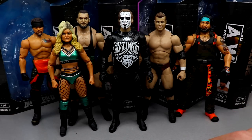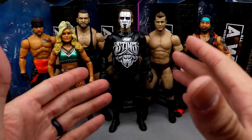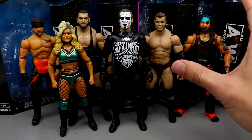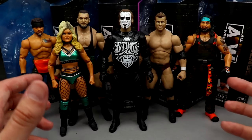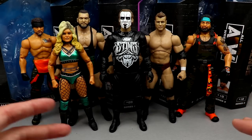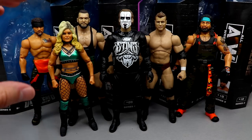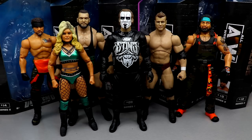Let's dive into My Damn Thoughts on AEW Unmatched Collection Series 2. When this wave was first shown off, I think the biggest thing was the Sting figure — everybody was super excited and I think it pretty much lived up to expectations. I appreciate every figure in this wave. Overall it is a healthy wave. I don't think it will shelf warm a ton. This set will sell very well at retail.